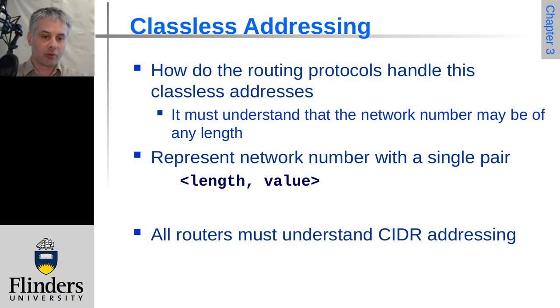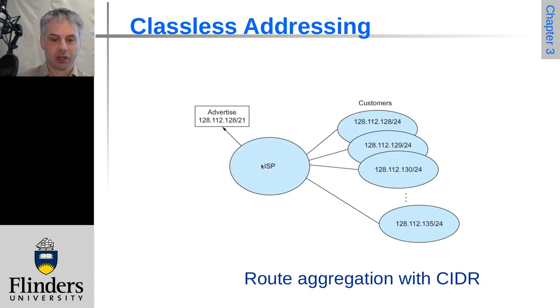So how do we do the routing with this classless addressing? Each network we just need to know the length of the prefix and the value — the network number that applies — and so all the routers have to understand this routing scheme, otherwise they won't be able to deliver. An ISP might have a whole bunch of customers that fit within a large allocation that is contiguous and can be summarized in this way.